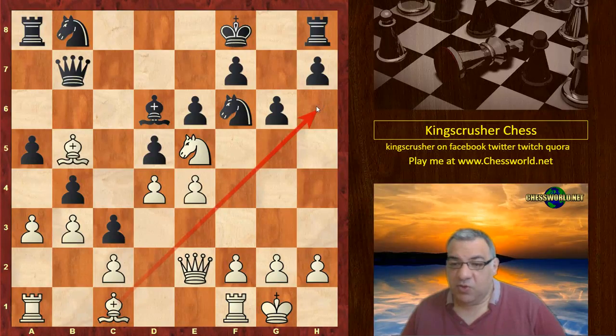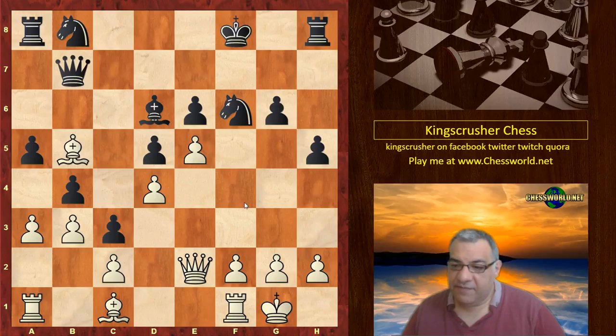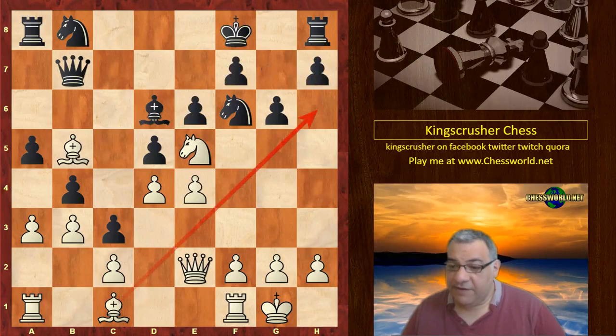So what to do about Bishop h6 check? Is there time to play h5? In this position I think it's very dangerous. h5 would stop Bishop h6, but actually Knight takes e5 is better for white — things are just dropping off. h5 is very, very dangerous.